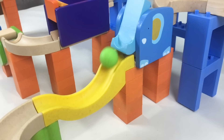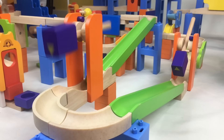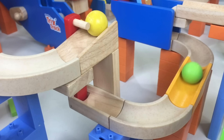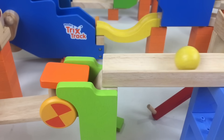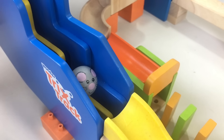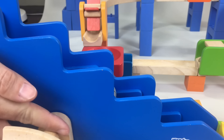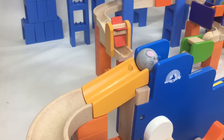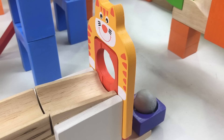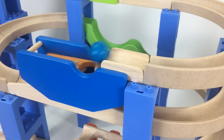This is the third ball. 3rd ball. 4th ball roll.